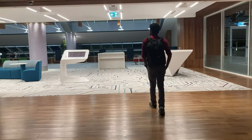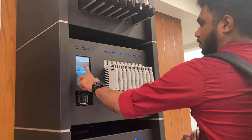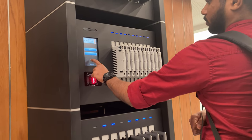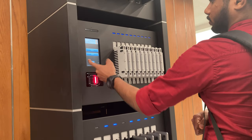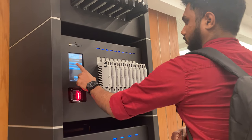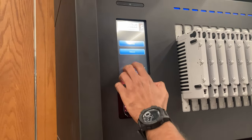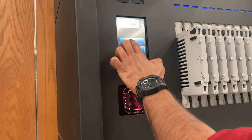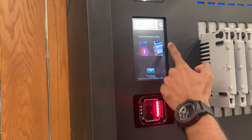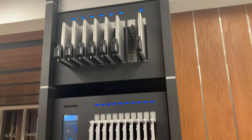Now let's move on to the most interesting area - the information center. You can rent a MacBook Pro or iPad here absolutely free. That is a great feature - you can use the devices for reading ebooks, PDFs, or even do some work online. This is how we can rent a MacBook or iPad.